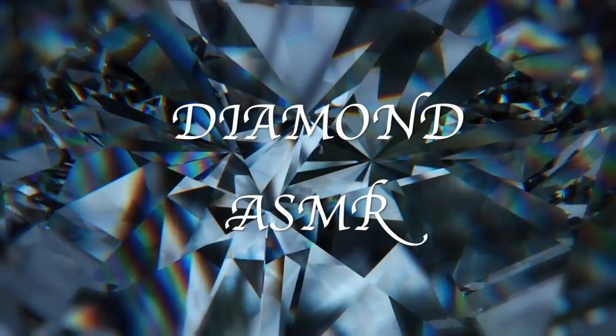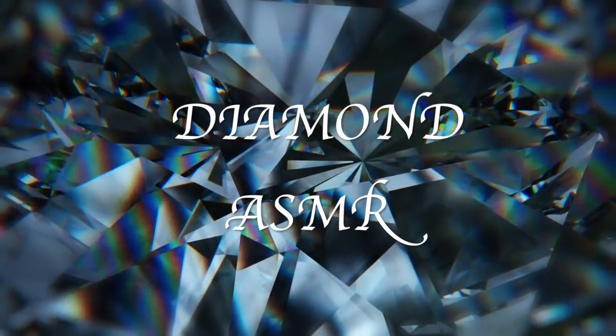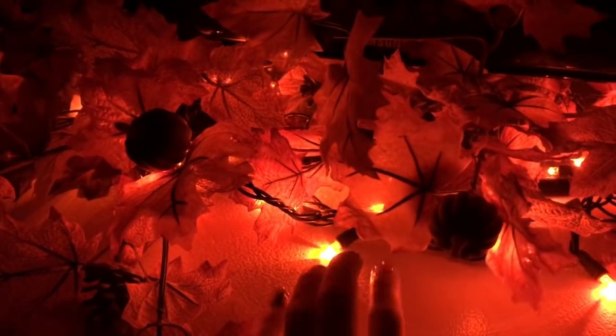Diamond ASMR. Hey guys, how spooky is this? Just kidding. But you guys have all been asking for a Halloween room tour.